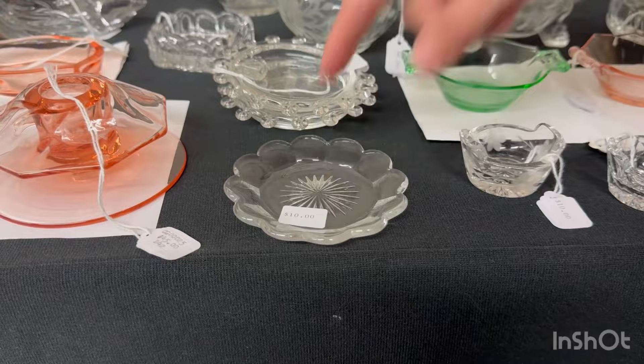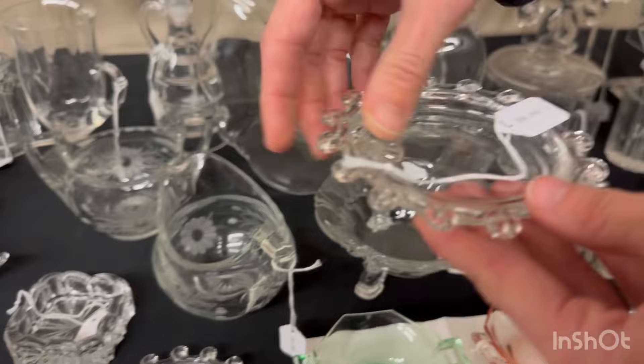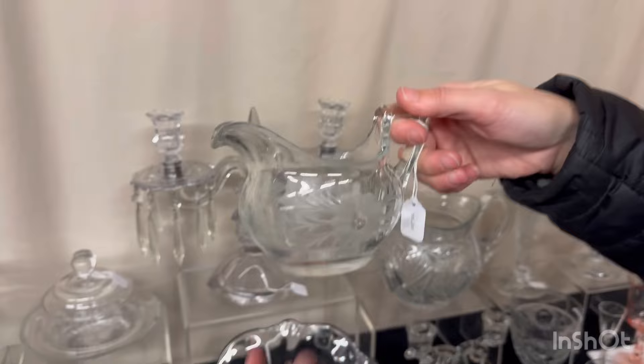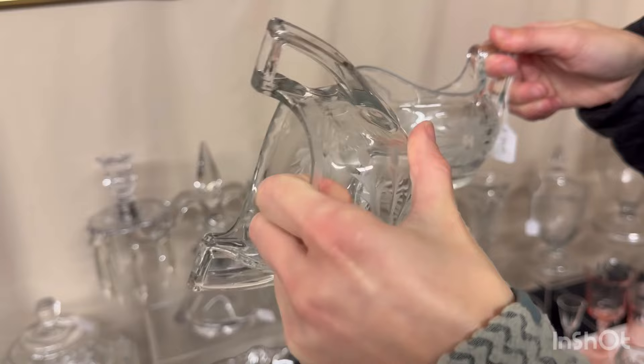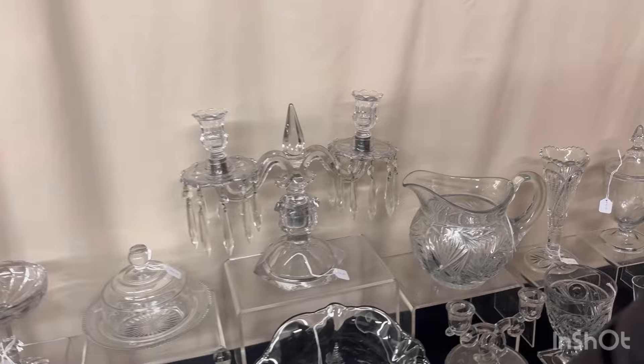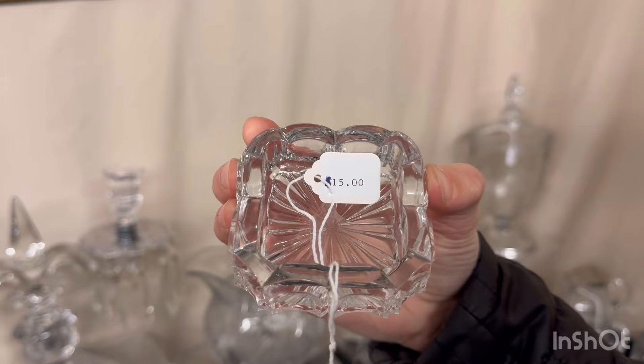We have a Priscilla Butter Pat — one available at $10. Next, a Lariat cigarette holder and ashtray — two available at $8 a piece. Phyllis Creamer and Sugar — the sugar bowl does have a small bruise on the handle, and both pieces have wear. $6 for the pair. Here's a little ashtray with a funny little pattern — does have a little nick on one of those little loops. $15.